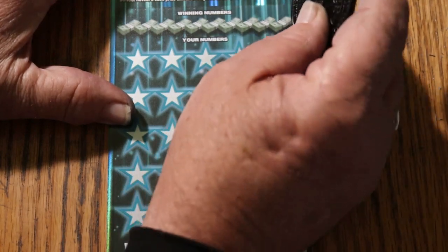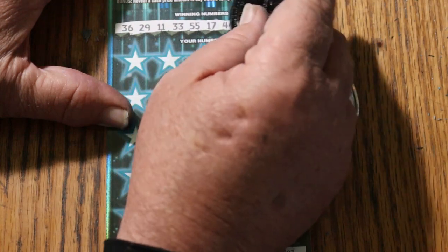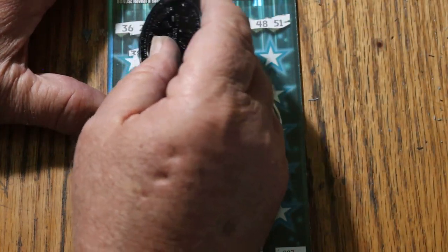Alright, here we go. 36, 29, 11, 33, double nickels 55, 17, 44, club 3, 48, and 51. Off we go.